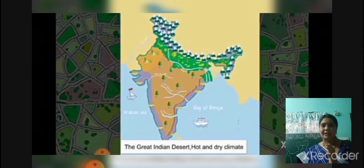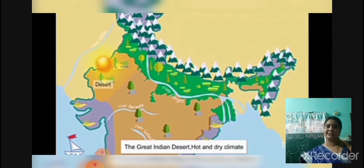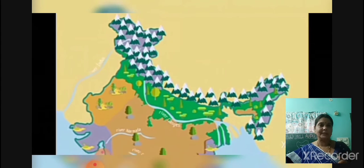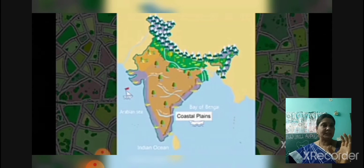Coming to the west direction, we can see the great Indian desert. Here the climatic conditions are very hot and very little rainfall we can observe. Coming to the south part of our country, the Deccan Plateau lies. Here on two sides of the Deccan Plateau, we can observe coastal plains.